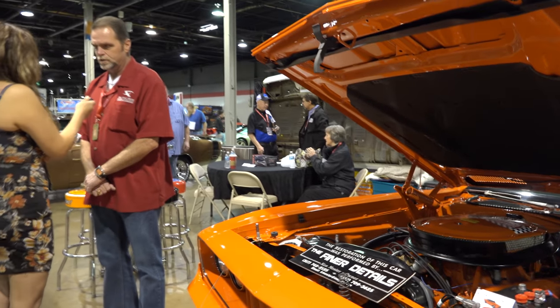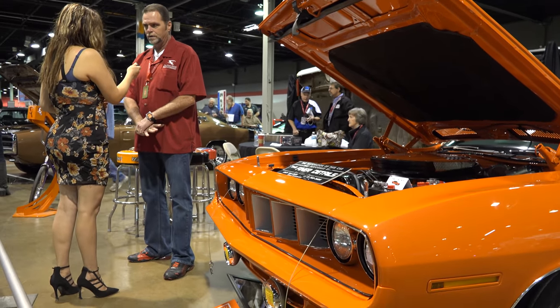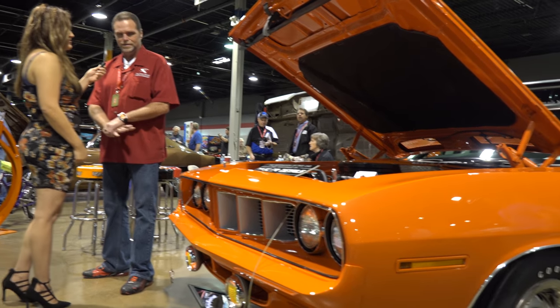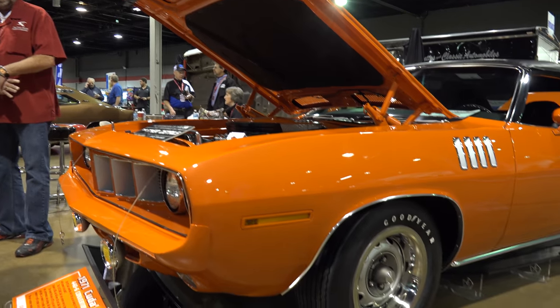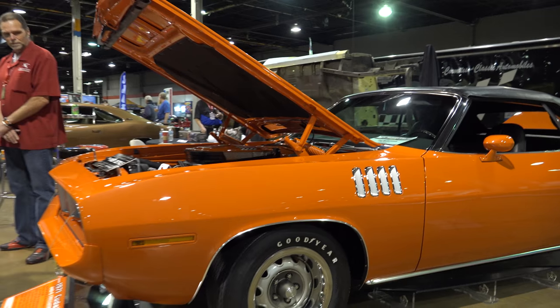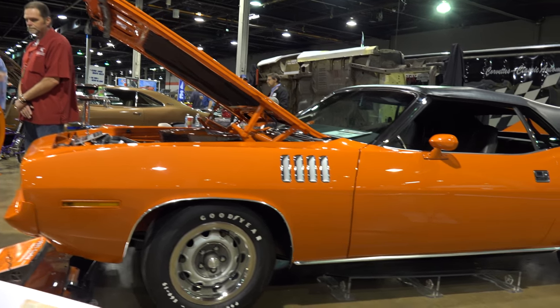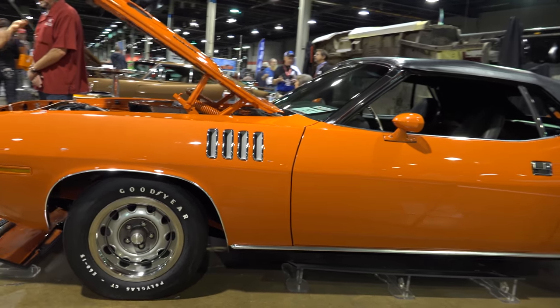He had talked to us for a couple of years at shows about restoring the car. I was shocked when I got there — he would never tell me what the car was until we got there. As soon as I saw it, with our expertise in Mopars, I had a heart attack over the car. We took it apart and restored it for him, and he still owns it to this day. The restoration took about a year and a half.